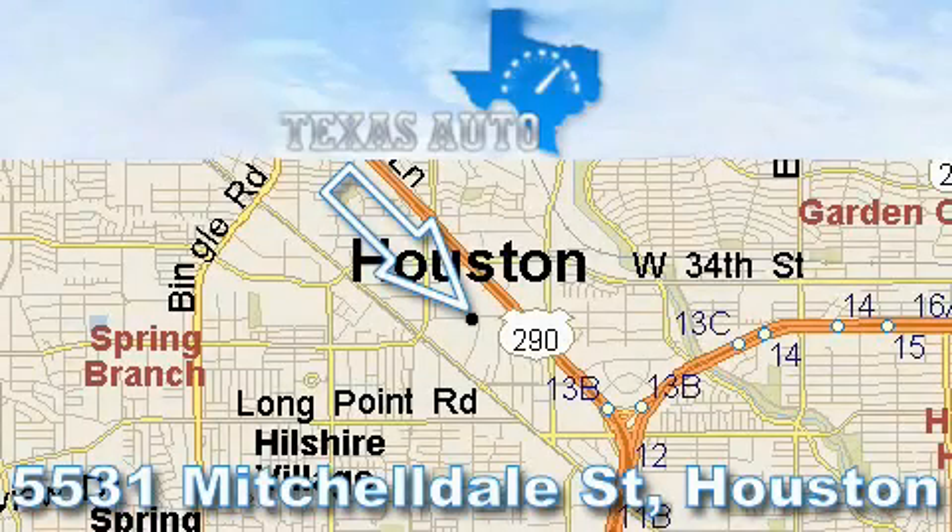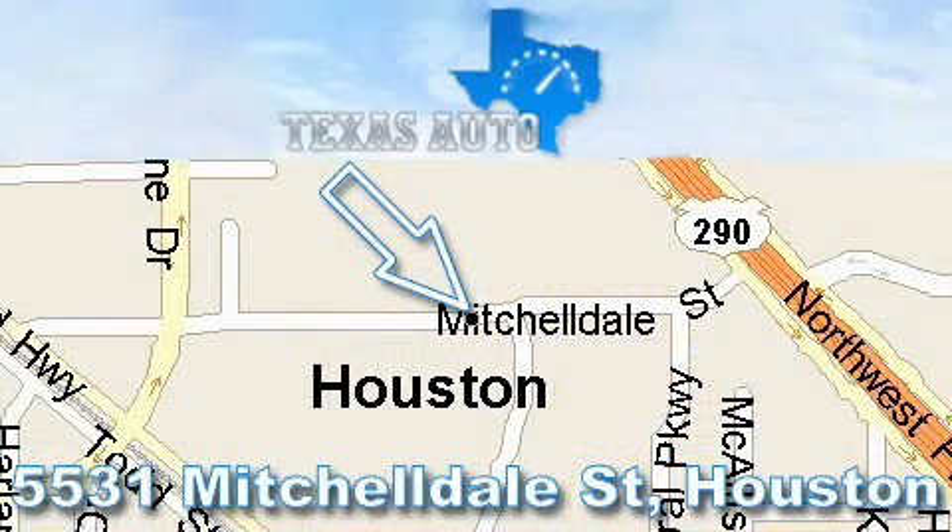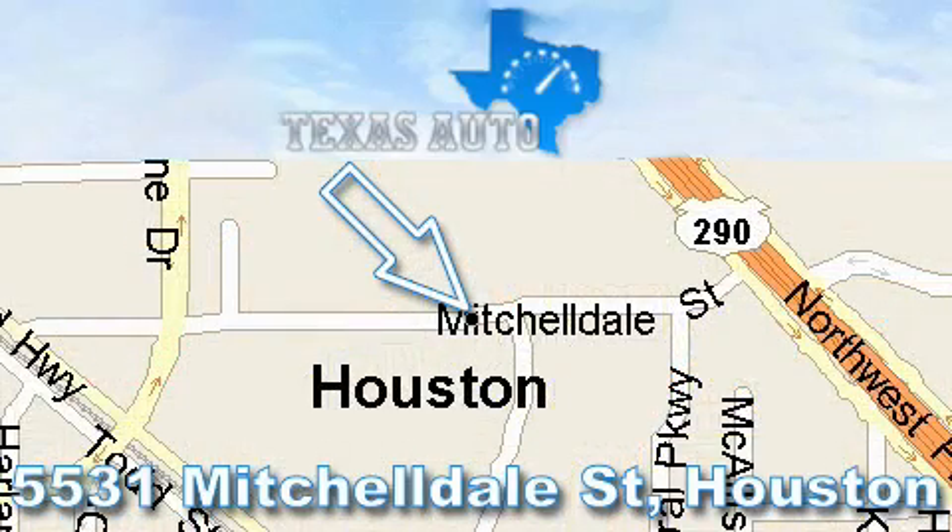Thanks for your interest in another Great Texas Auto vehicle. For more information, please call our friendly sales staff at 1-866-451-8395 and check out our website at www.TexasAutoOnline.com. Thank you.